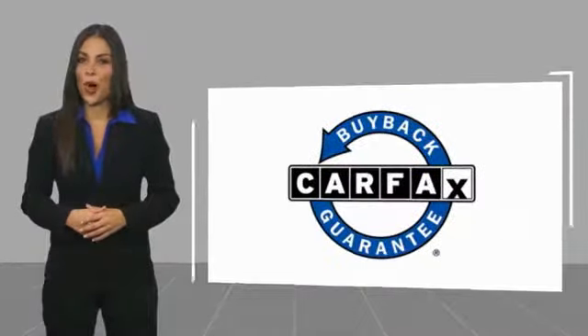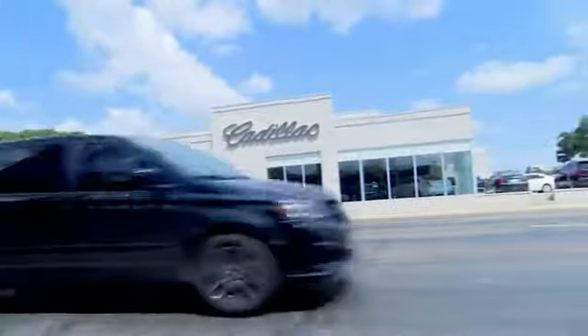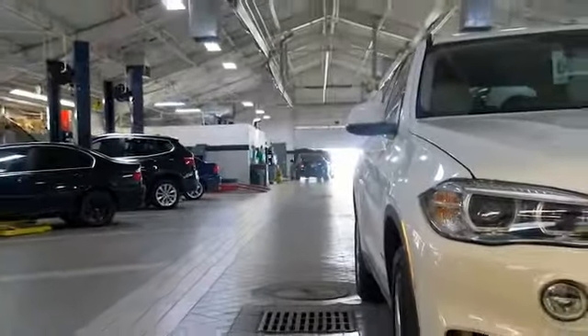This vehicle qualifies for the Carfax Buy Back Guarantee. Come see us at Alderson Cadillac. We have a great selection and great people. We value our customers before, during, and after the sale. We're generations deep in luxury since 1949.